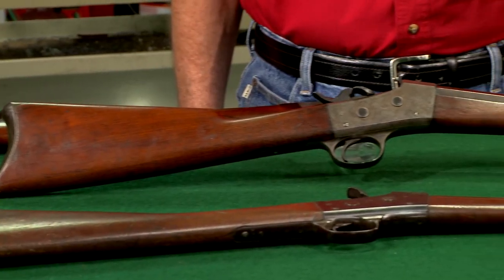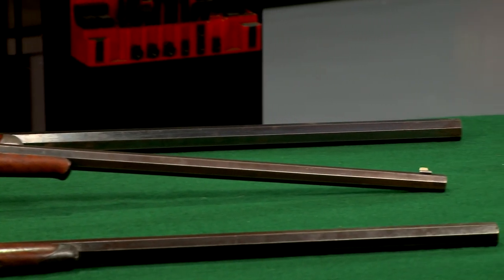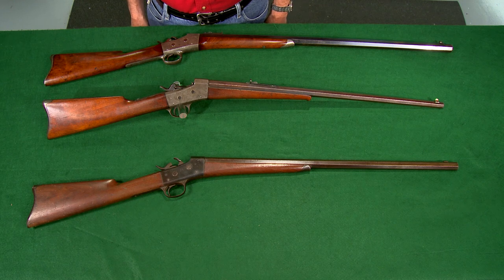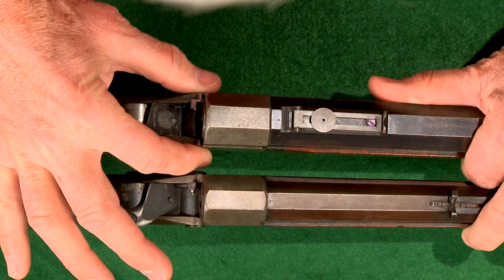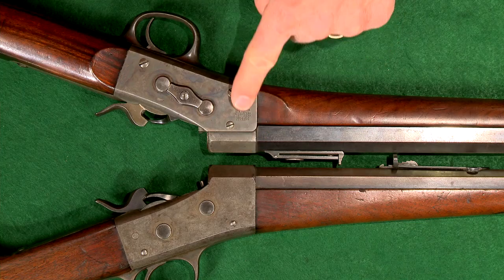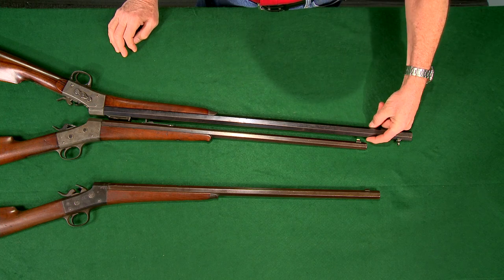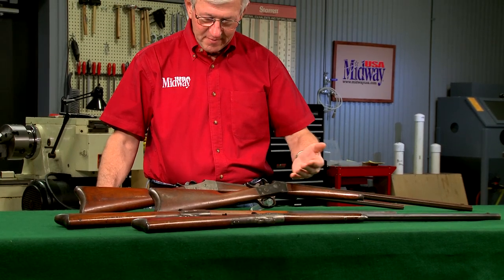In the mid 1880s Remington introduced a lighter weight version of the number one sporting rifle. It was designed for smaller cartridges only and is called the model one and a half. It features a thinner receiver than the number one and the receiver is flat-sided without rebates. The number one and a half generally features a shorter and lighter weight barrel than the number one. Less than 5,000 were made when production ended in the late 1890s.